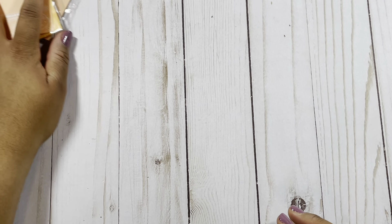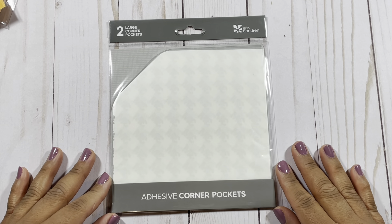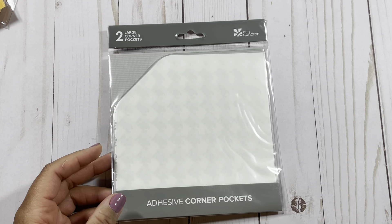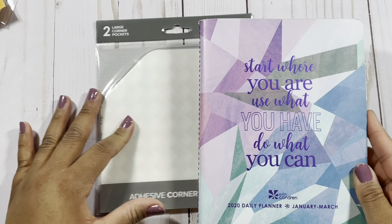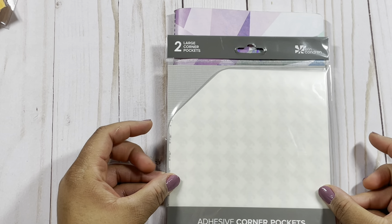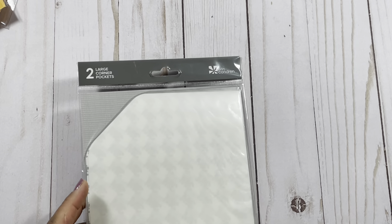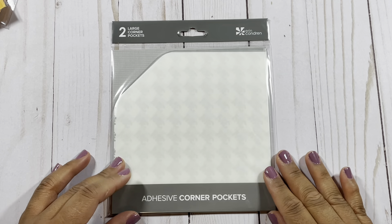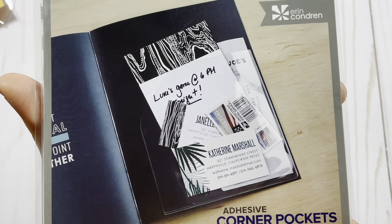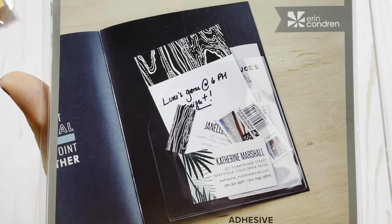For my on-the-go folio I also bought these large-sized adhesive corner pockets. This is the size of the petite planner, so just to give you a size reference — this is how big the pocket is. I plan to stick it on the inside of my petite planner. On the back it shows you how it looks in the petite planner — you can put stamps, business cards, stickers, and little pieces of paper in it.